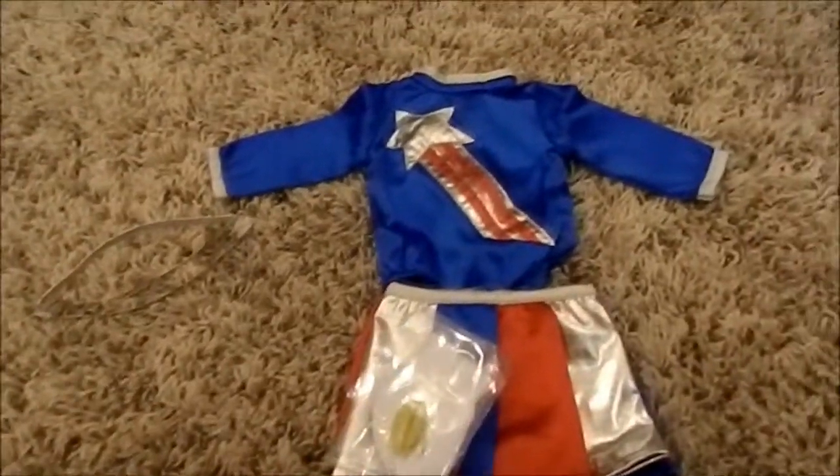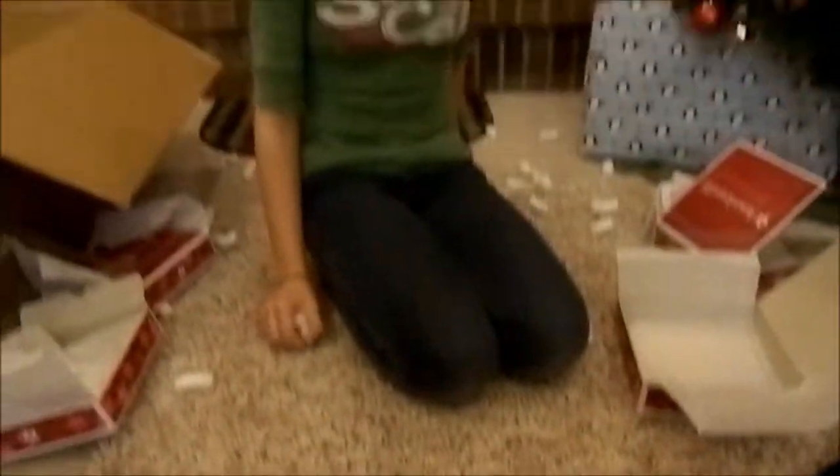And that is all of her clothing. See you tomorrow and watch our next episode. Bye.